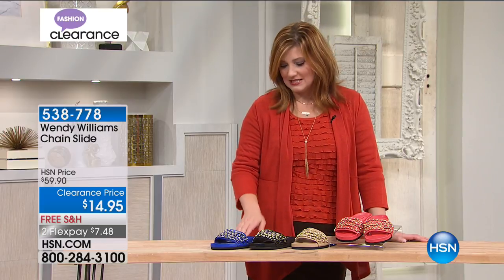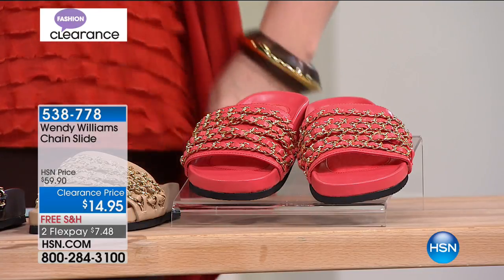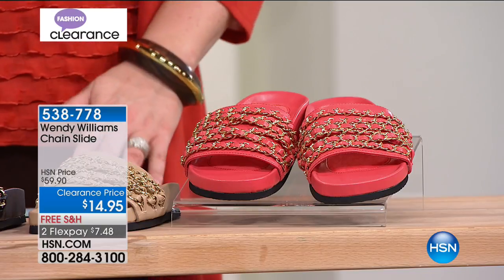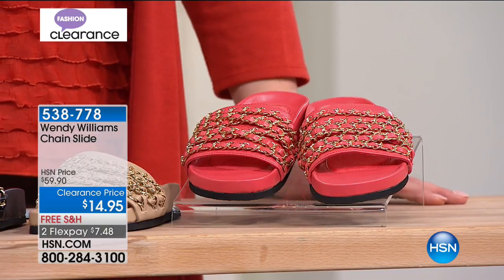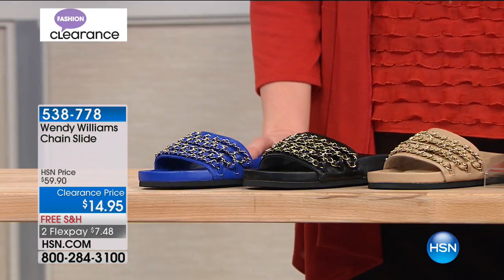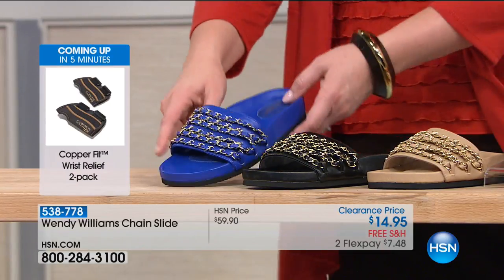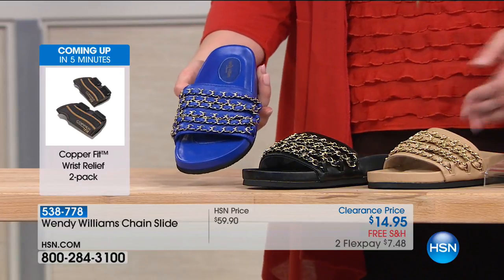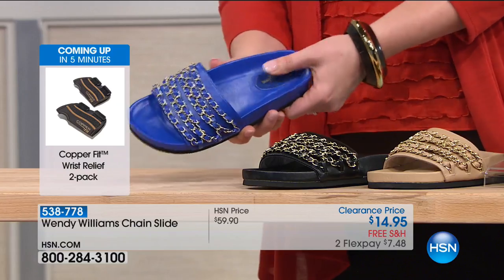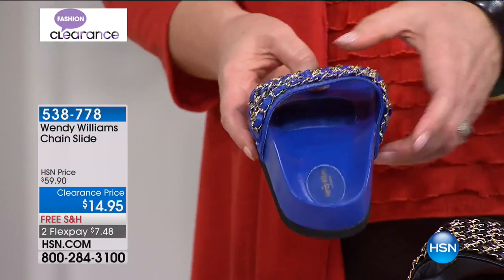These slides are buy now, wear now — it's still warm in many places. This is the cutest little slide. Here is our Wendy Williams chain slide — a blowout price. These were $59.90, now $14.95, saved just for this show. Brand new low price, taking 65% off. Colors: royal blue, black, deep sand, and coral.